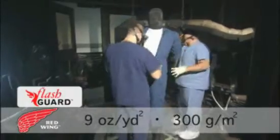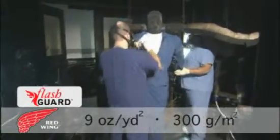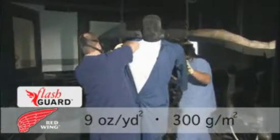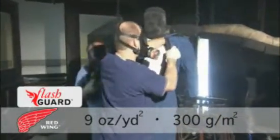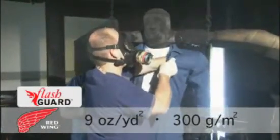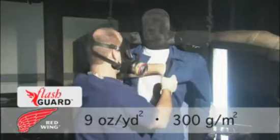The mannequin was prepped for testing. A garment made from Flash Guard 9-ounce fabric was placed over cotton undergarments. The head and neck were left uncovered. This is equal to 6.56% of the actual burn area.